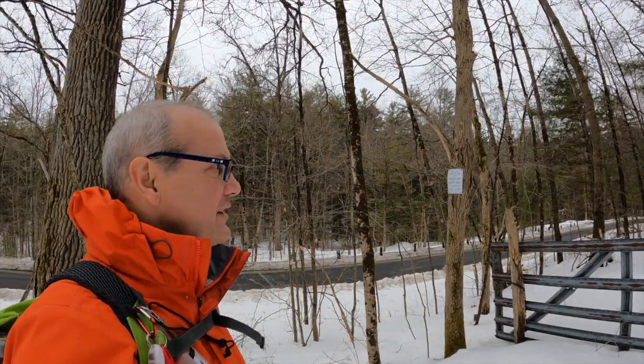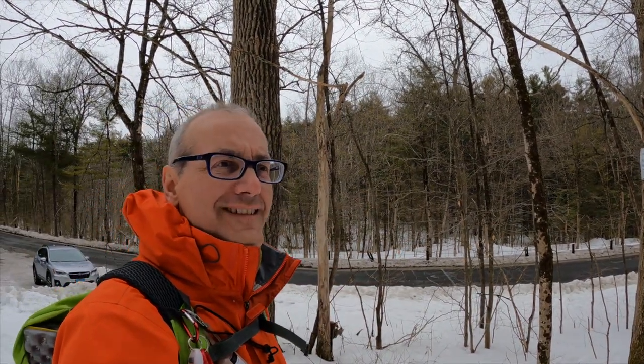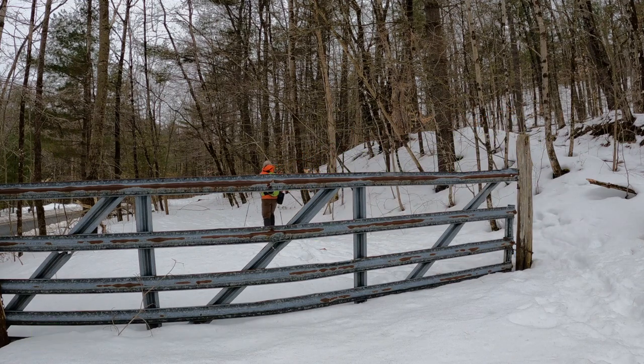We're going to hike on the old Central New England Railroad, or Connecticut and Western, up into an area called Stony Lonesome. This property is owned by the Norfolk Land Trust and is set up for hiking and skiing only — I'm going to go with snowshoeing as being alright. If you're interested in seeing the GPS track of today's hike, there is a link in the video description below.